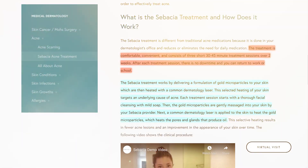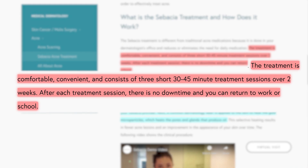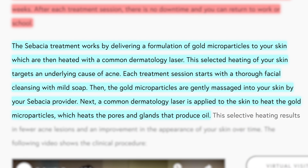So Sebacea, to put it super simply — they're rubbing gold particles onto your face using a vibrating massage-gun type of thing to help it get deep into the follicles and the sebaceous glands. Then they use a laser, specifically a YAG laser, to activate those particles, which damages your sebaceous glands to inhibit their functioning — causing your sebaceous glands to produce less oil, which then leads to less acne. The treatment consists of three short 30-to-45 minute sessions over two weeks with no downtime.